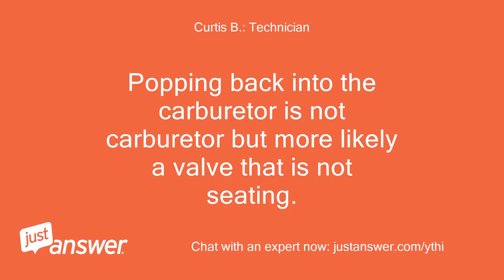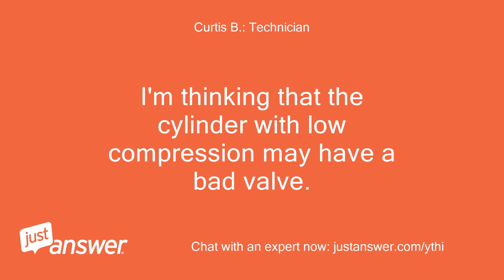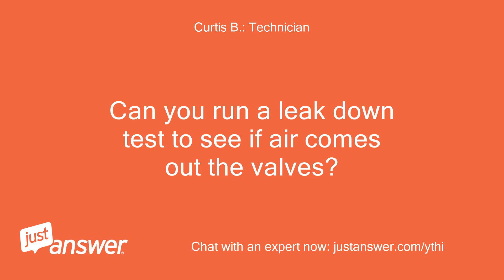Popping back into the carburetor is not a carburetor issue, but more likely a valve that is not seating. I'm thinking the cylinder with low compression may have a bad valve. Can you run a leak down test to see if air comes out the valves?